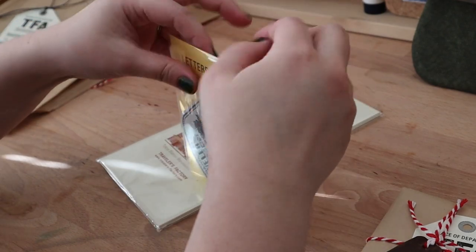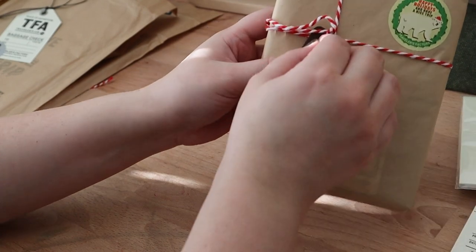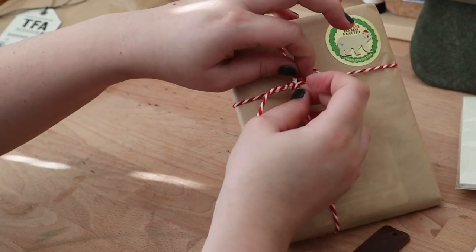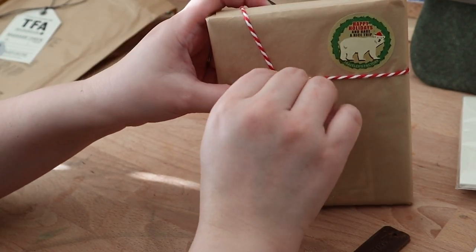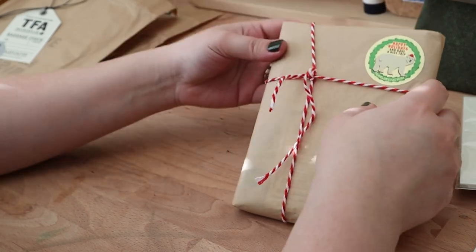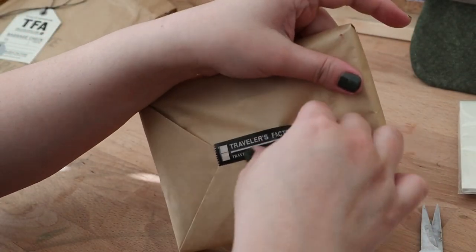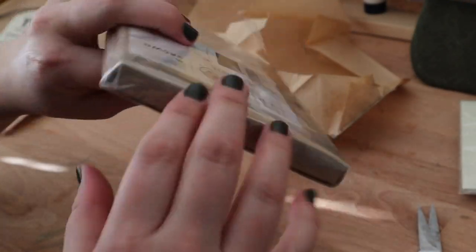Finally, we have the Traveler's Notebook — this is actually Kevin's. I mentioned in a previous video that Kevin, my husband, was the one who got me into Travelers Factory notebooks — at the time it was still called Midori — but he never bought one for himself until now. He's been using a leather notebook from Etsy, but when we were in Japan he finally got one, and he got it in brown. I'm not going to open it further since you already know what it looks like inside.